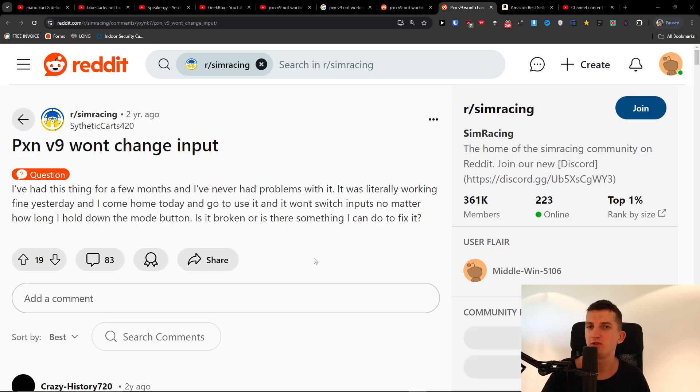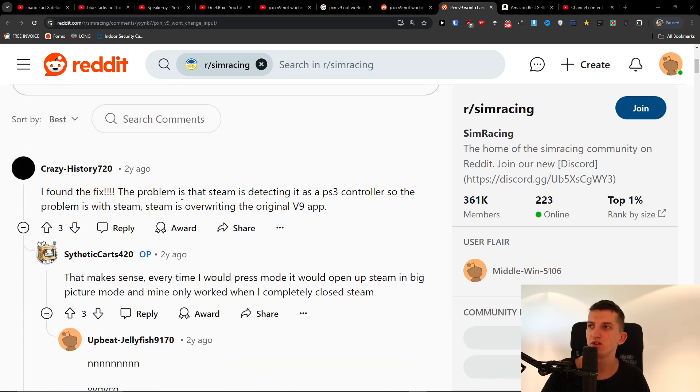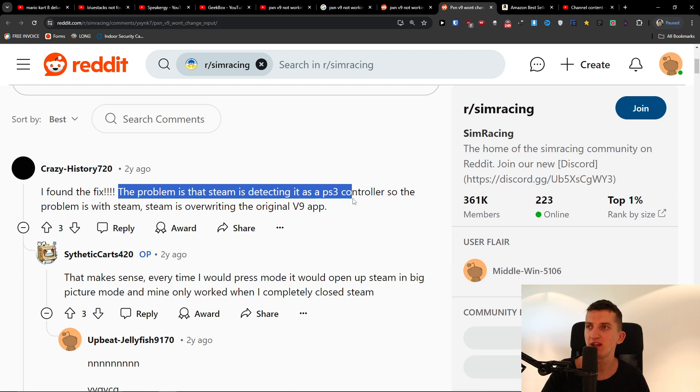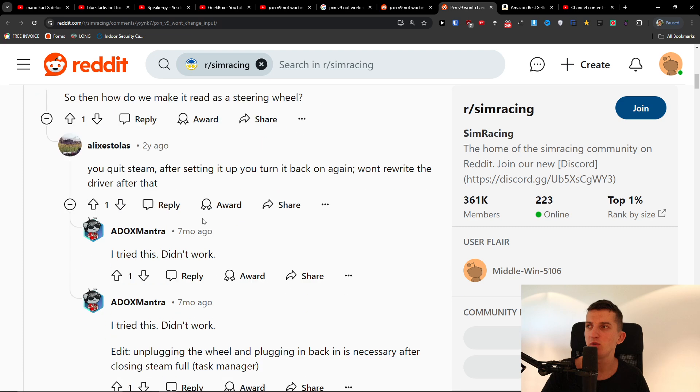I just probably found the solution for your PXN V9 steering wheel that won't change protocol — not working at all. The problem is that Steam is detecting it as a PS3 controller, and Steam is overwriting the original V9 app.